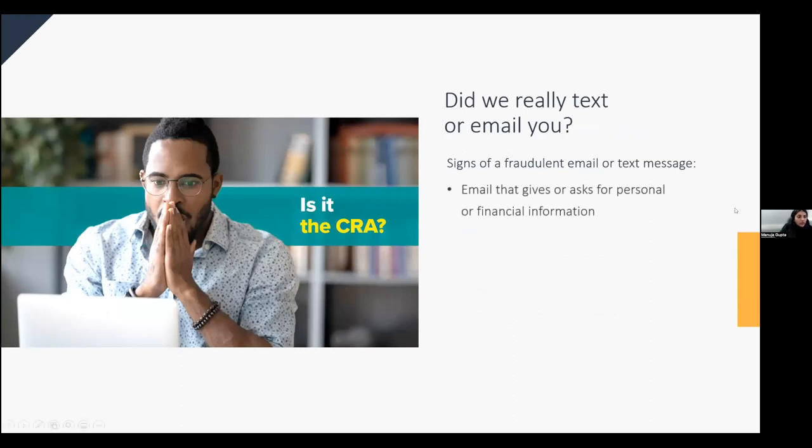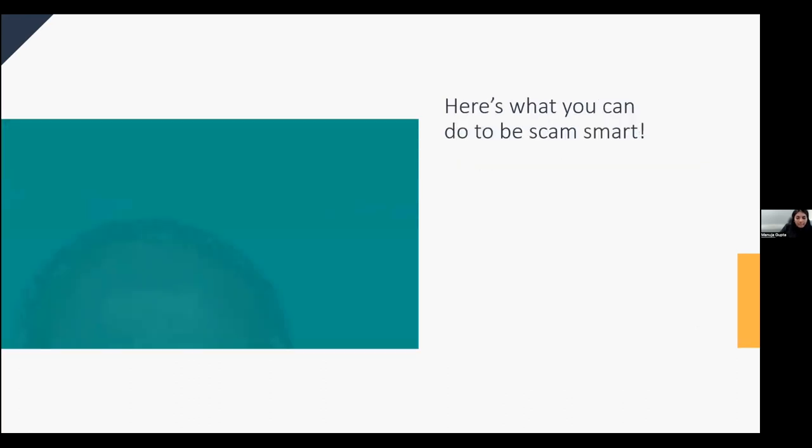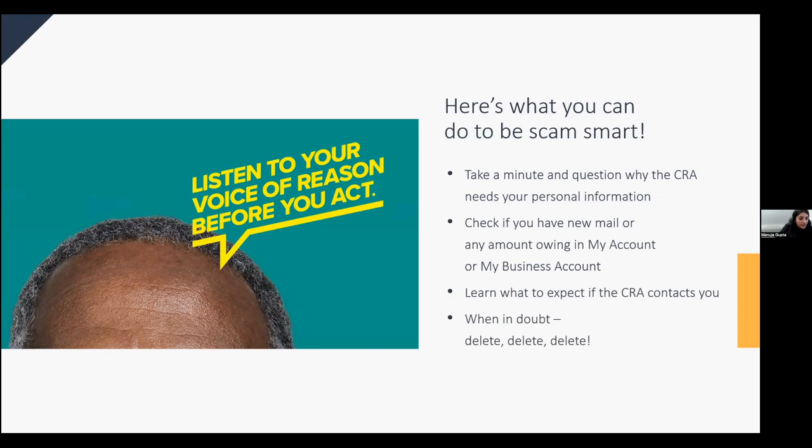Signs of fraudulent email communications include requests for your personal information or social insurance number — we will never ask you to reply to an email with this information. If you receive a text or email claiming you have a refund, it is a scam — CRA only issues refunds through direct deposit or mailed checks, never e-transfers. Any email asking you to fill out a form or click a link is never from us. If an email has many spelling mistakes and errors, it's likely a scam. When in doubt, delete it and check your CRA My Account to verify information.